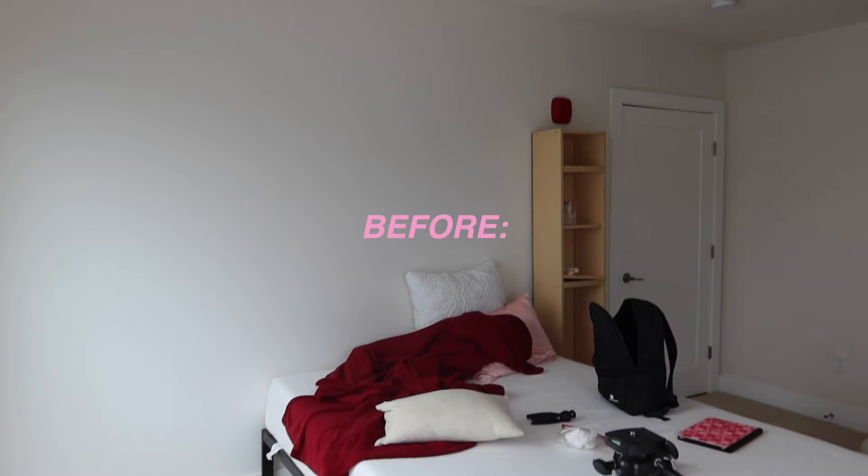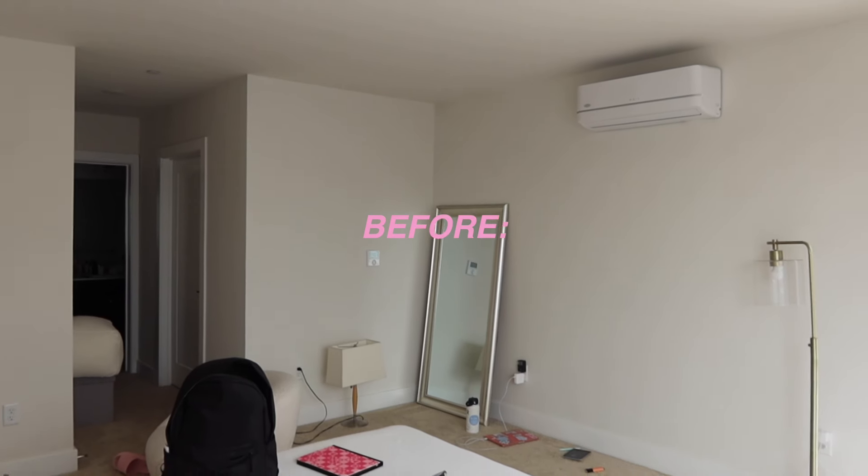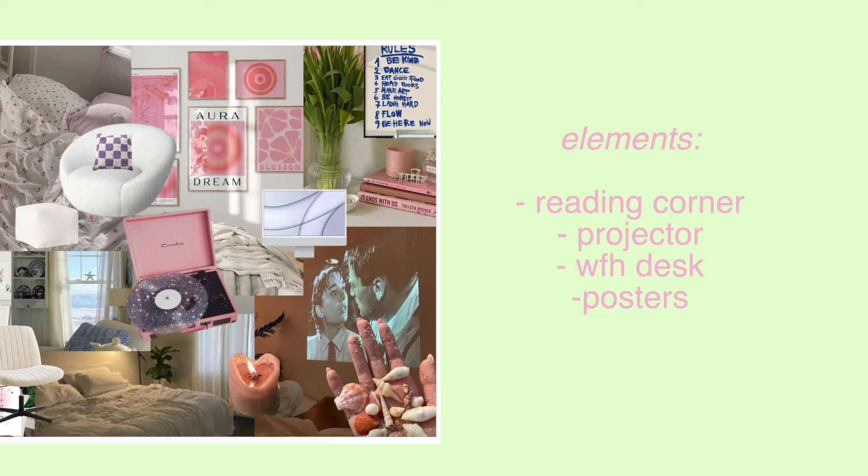As with any room makeover, I need to show you guys what we're starting with — basically a clean slate, which is amazing, and this room is gigantic. Here is a little preview of the before so you can really get a sense of everything we're going to change. I had to make this mood board. The vibe we're going for includes a reading corner, a projector, a work-from-home desk workspace, and lots of posters.